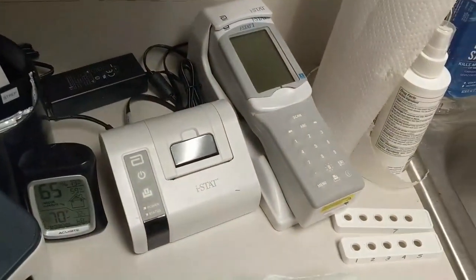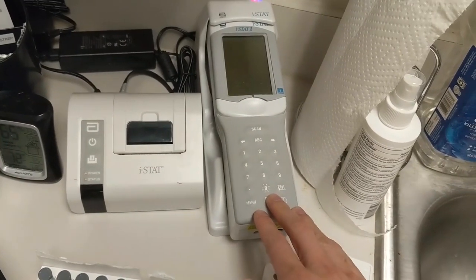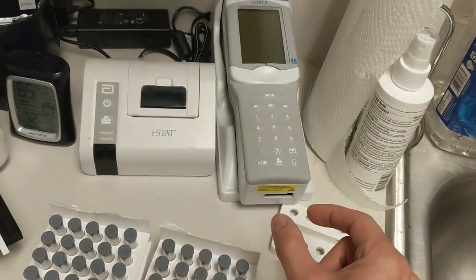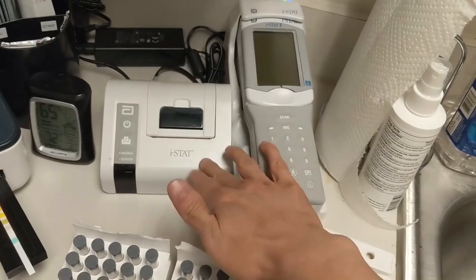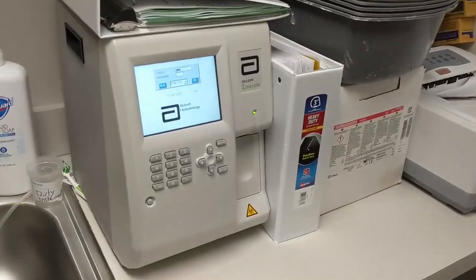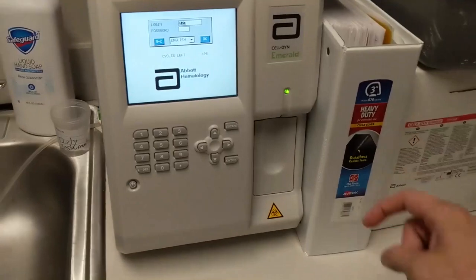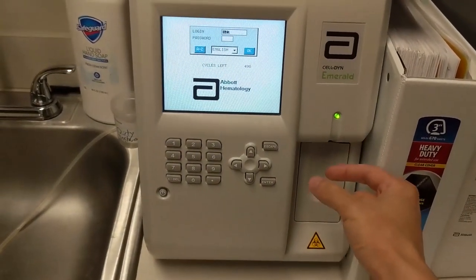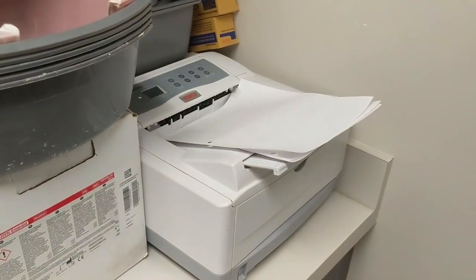The BMP — basic metabolic panel — machine reads blood drawn into a cartridge that inserts into the machine and prints out results. There's also a CBC machine: a probe suctions a tube of blood up into the machine, gives results, and prints them on the printer.